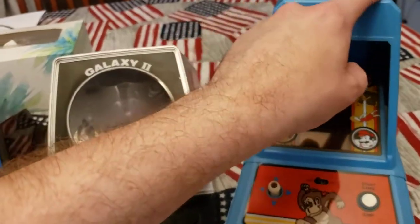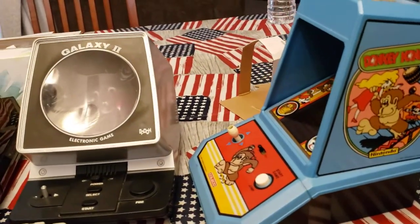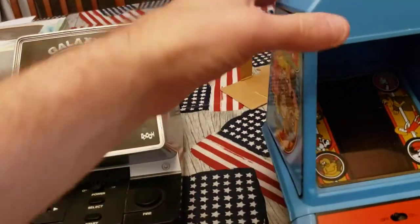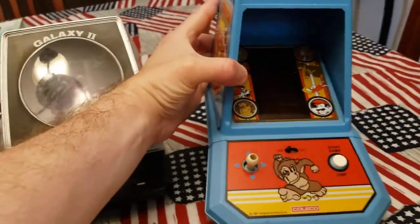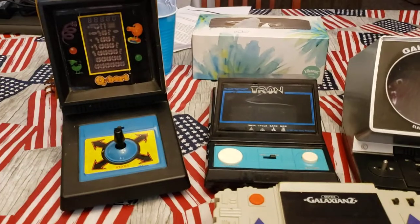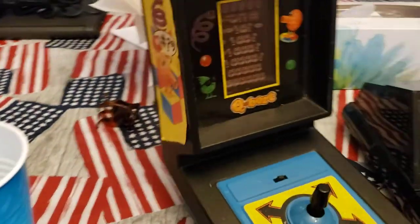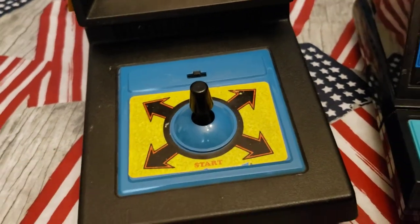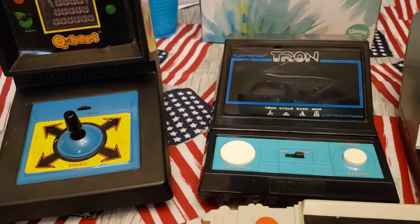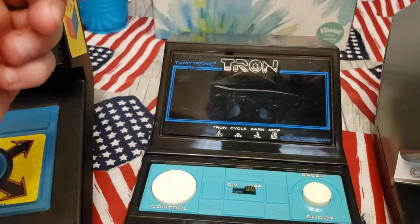Over the years, some of these stickers have come off because of heat and just wear and tear. Some of them are just very durable machines overall, which is why I think they've lasted as long. They certainly don't make things like they used to. The Donkey Kong is still in pretty good shape, of course missing the battery compartment. Q-Bert unfortunately has a label that's peeling, and you can get reproduction stickers for these, which is great. Tron has some scratches on the screen, I think just from being bumped around over the past 10 years or so.